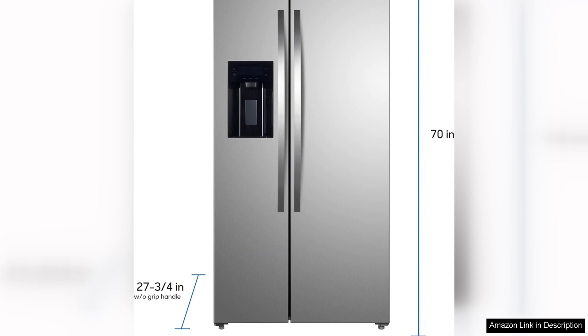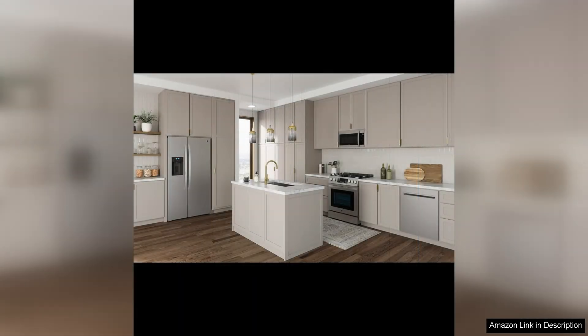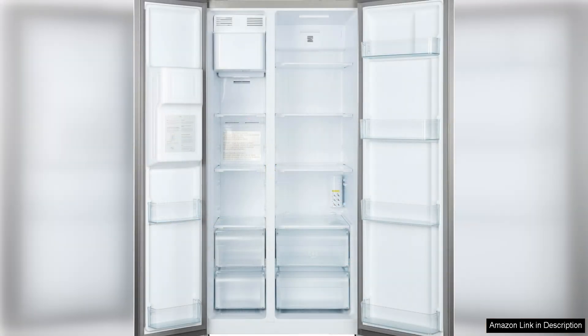In terms of performance, the Kenmore 46-51805 does not disappoint. The refrigerator maintains a consistent temperature throughout, keeping your food fresh and safe to eat. The freezer also does a great job of keeping your frozen items at the perfect temperature, so you can enjoy them whenever you want.